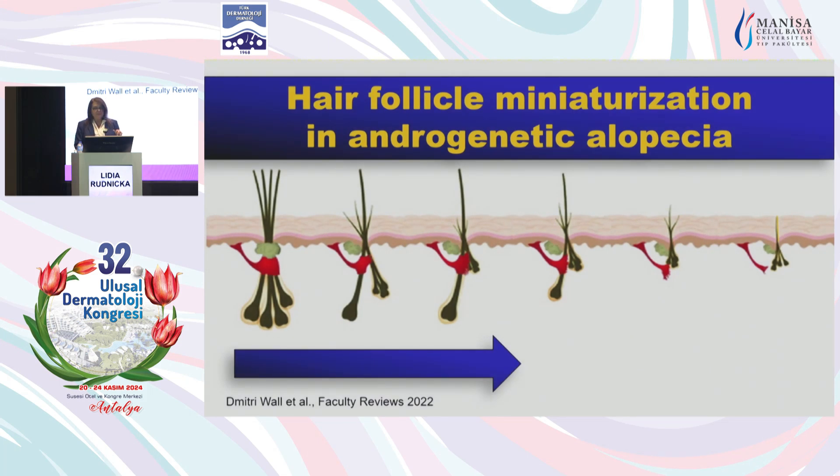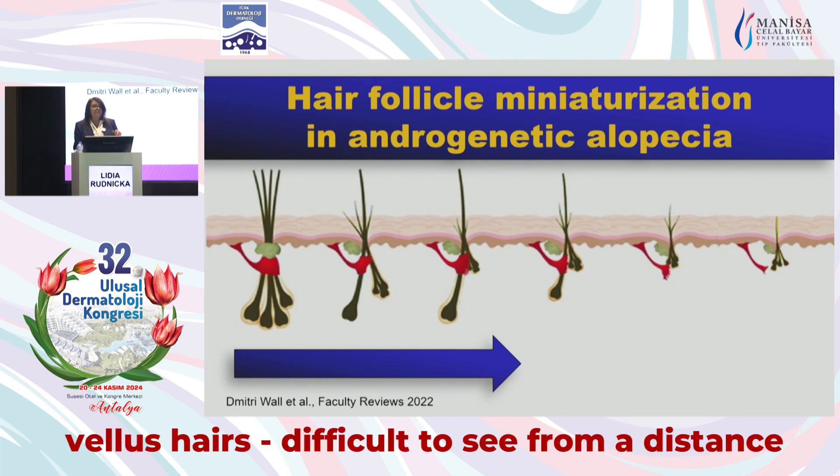What is most important is to know that androgenic alopecia is not a disease of hair falling out. It's a disease of hair follicle miniaturization. So the hair follicle becomes smaller and smaller, and it will produce hairs which are shorter and thinner. The smallest hairs are the vellus hairs — they are three millimeters high, have less than 30 micrometers in thickness, and they are hypopigmented. So clinically, they will not be visible.